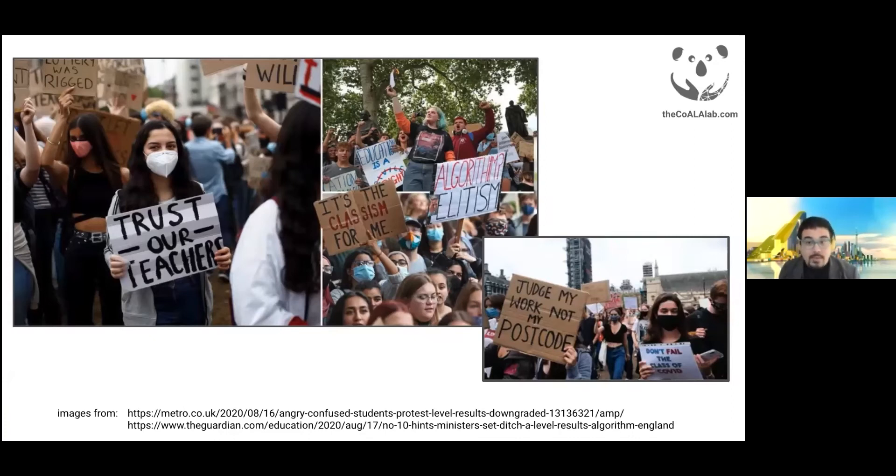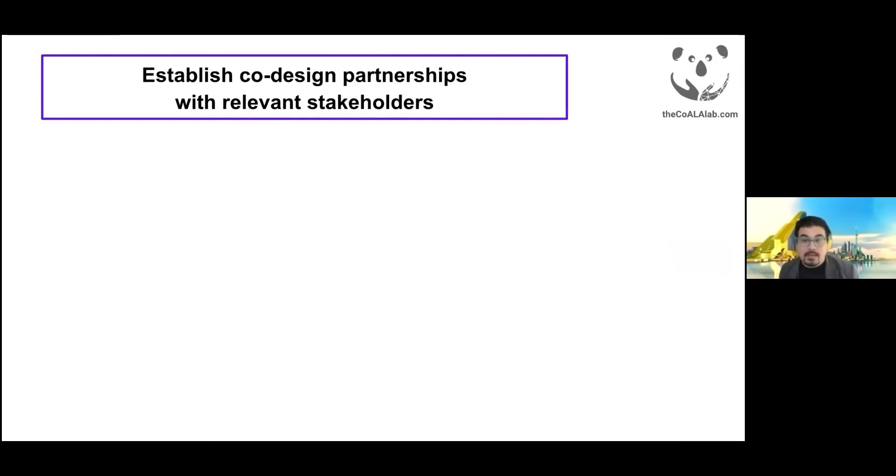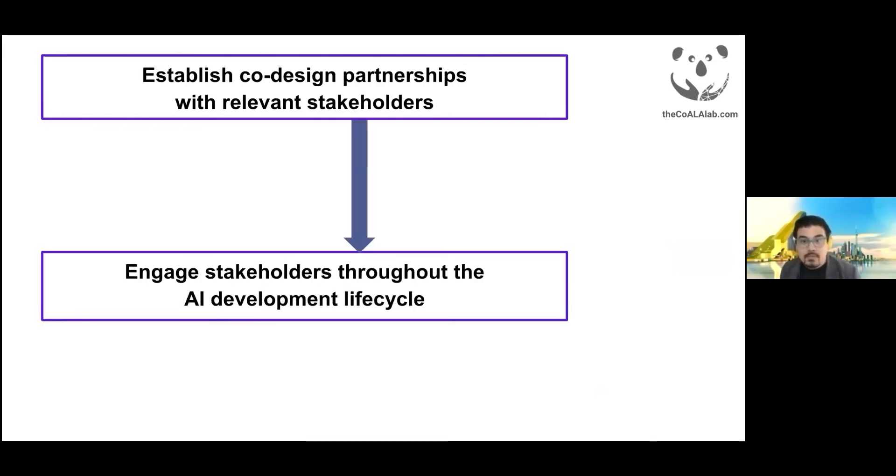In the Koala Lab, we study how to design more effective human-AI partnerships to realize the benefits of AI while mitigating its risks. In most of our projects, we take a participatory approach throughout all stages of building human-AI systems. We start by developing collaborative research partnerships with relevant stakeholders in real-world contexts, then engage these stakeholders throughout the entire design and development life cycle for new technologies — from initial need finding and ideation to design decisions about the underlying algorithms to deployment in real-world settings.